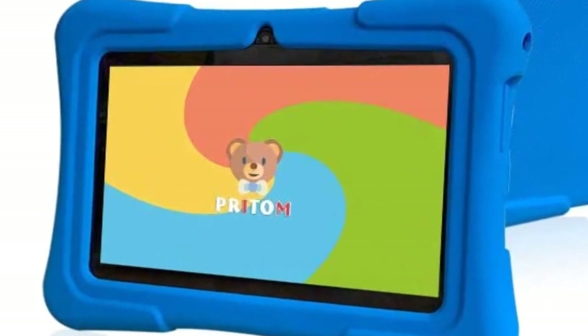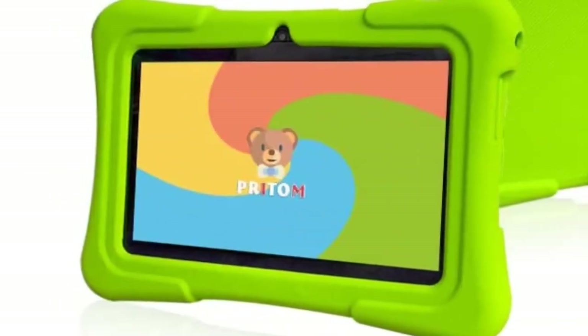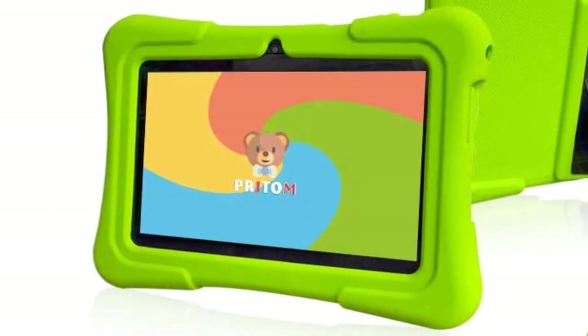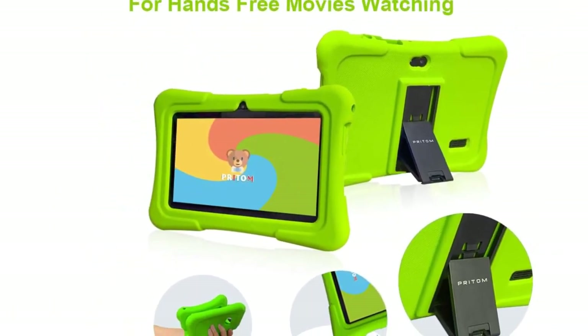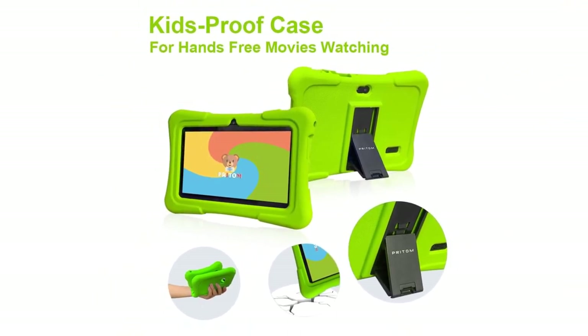It's easy for kids to use, features a high-performance quad processor running Android 10.0, is lightweight so little fingers don't get tired, and has a stand function.